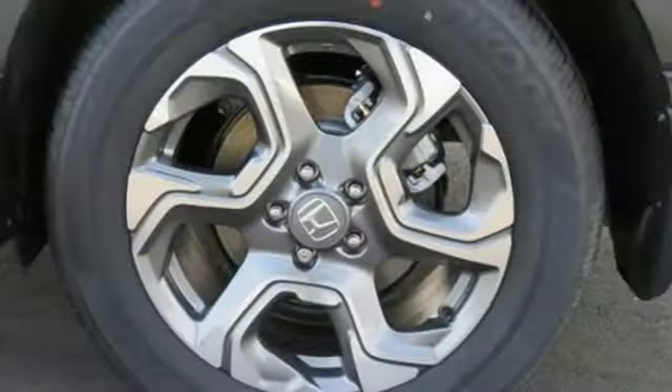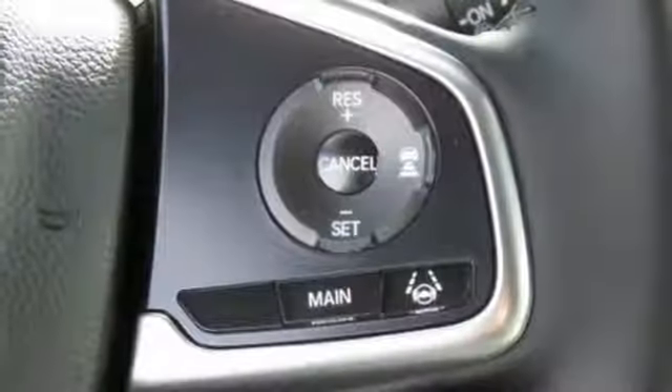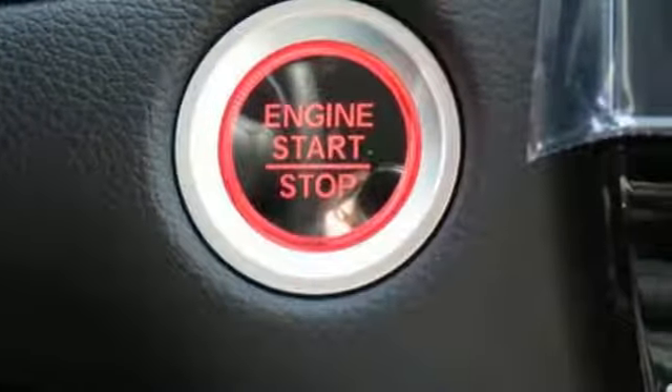Dual zone climate control, intercooled turbo inline four cylinder engine, power sliding and tilting sunroof, gas pressurized shocks, and continuously variable automatic transmission.